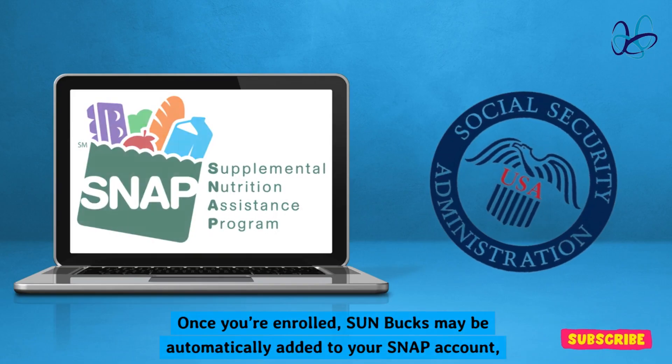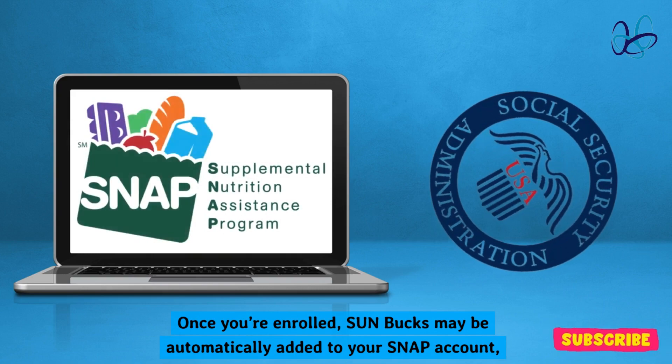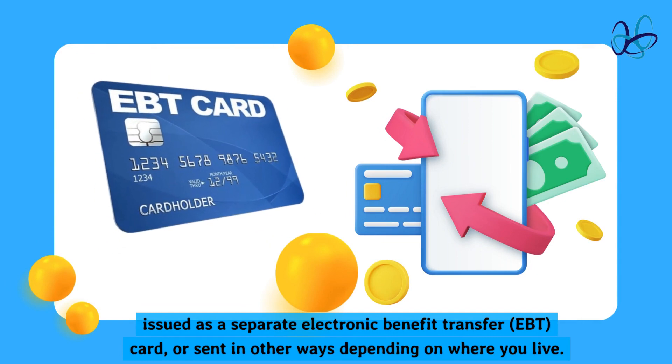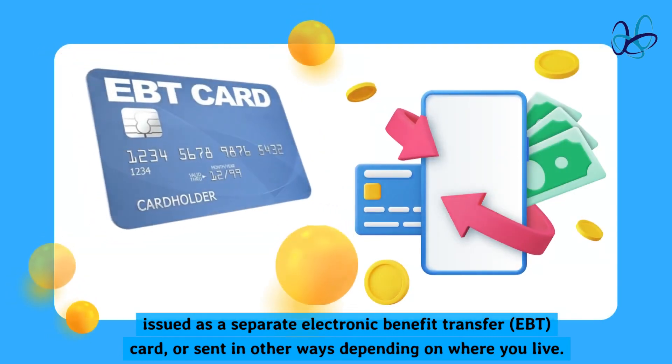Once you're enrolled, Sun Bucks may be automatically added to your SNAP account, issued as a separate Electronic Benefit Transfer (EBT) card, or sent in other ways depending on where you live.